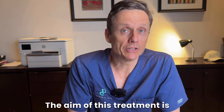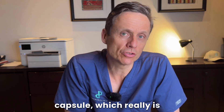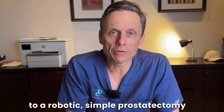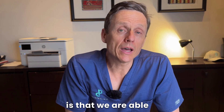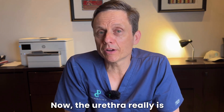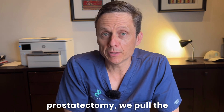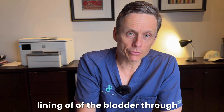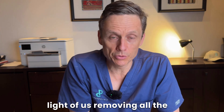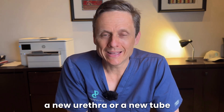The aim of this treatment is to remove that tissue and leave a man with the prostatic capsule — which, scientifically, is the peripheral zone of the prostate. One of the advantages to a robotic simple prostatectomy is that we are able to create a new urethra. The urethra is the outlet pipe of the bladder. We pull the lining of the bladder through the central cavity inside the prostate and create a new urethra, or new tube, inside the prostate.